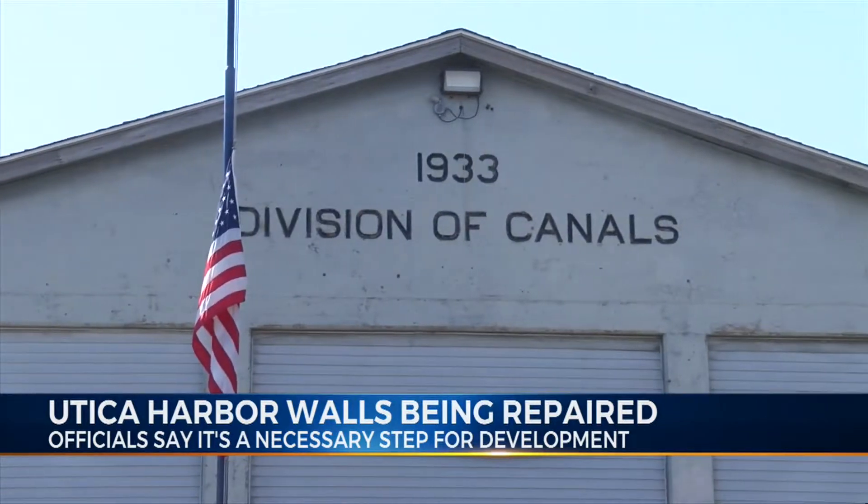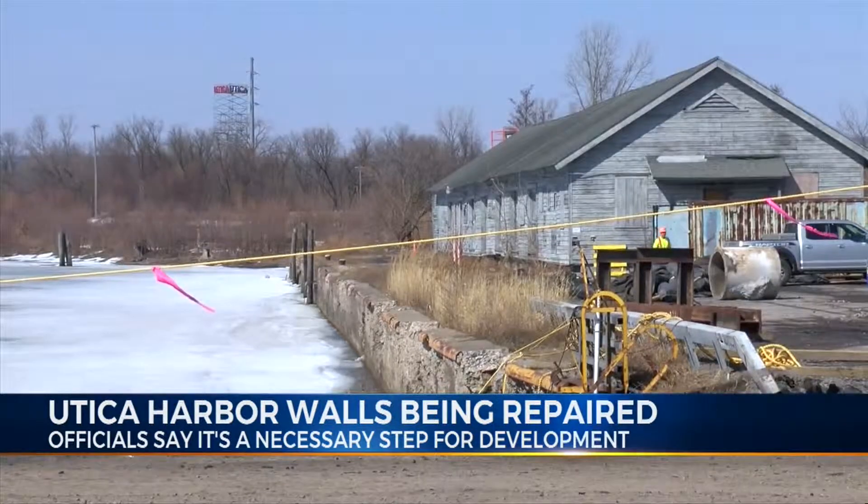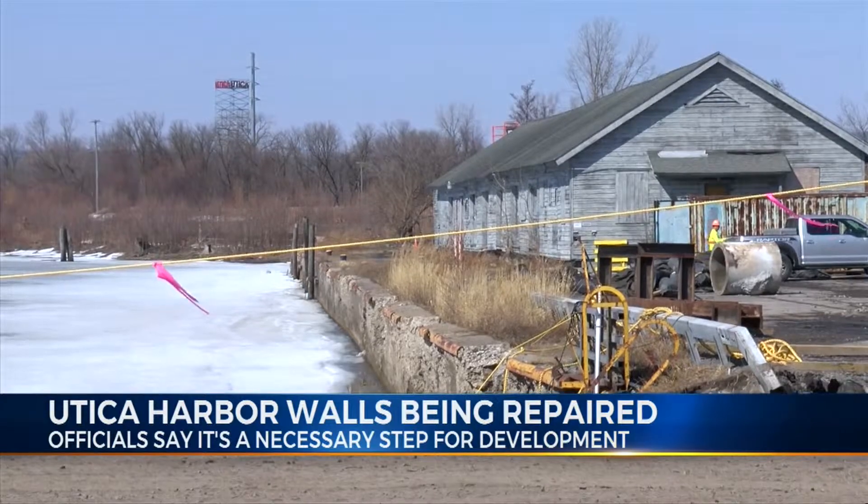The Development Corporation received a $6 million state grant in November for bulkhead replacement and land acquisition. In Utica, Ben Dennis, Eyewitness News.